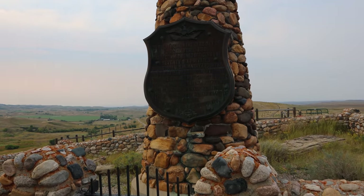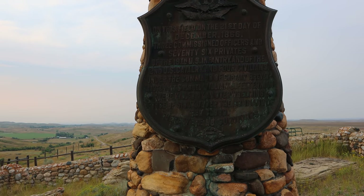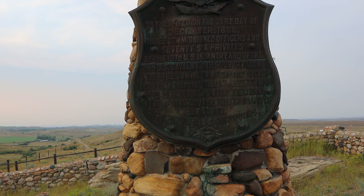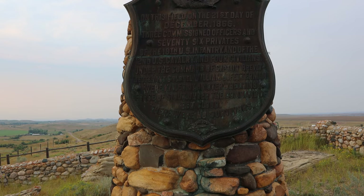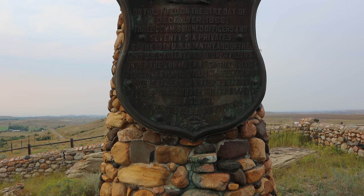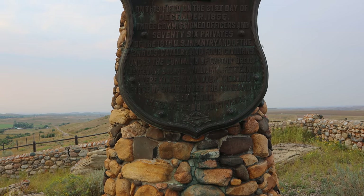This sign reads: on this field, on the 21st day of December 1866, three commissioned officers and 76 privates of the 18th U.S. Infantry and of the 2nd U.S. Cavalry and four civilians under the command of Captain Brevet Lieutenant Colonel William J. Fetterman were killed by an overwhelming force of Sioux under the command of Red Cloud. There were no survivors.